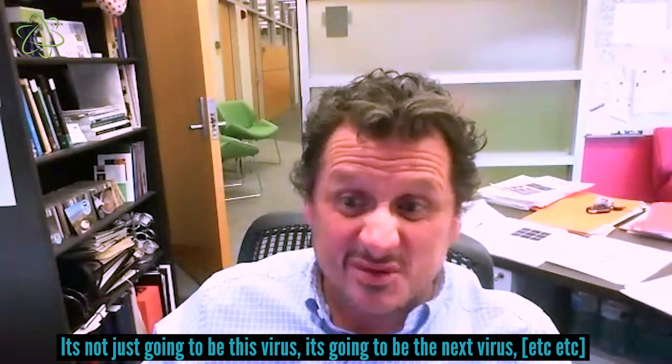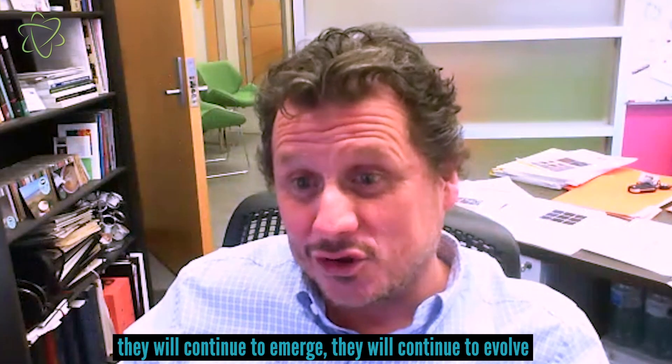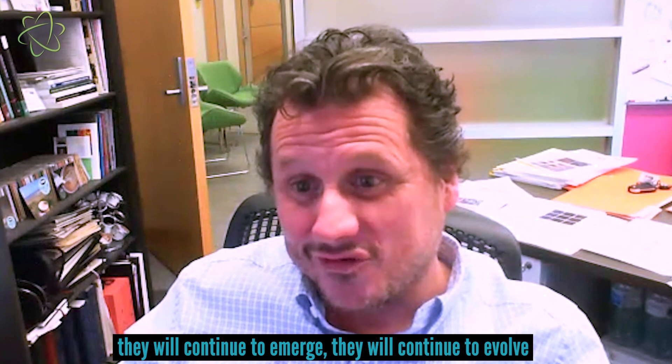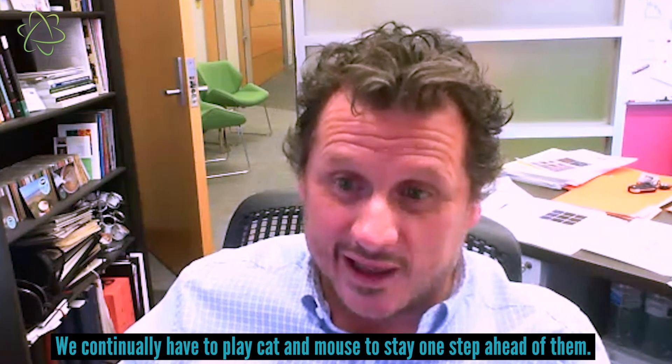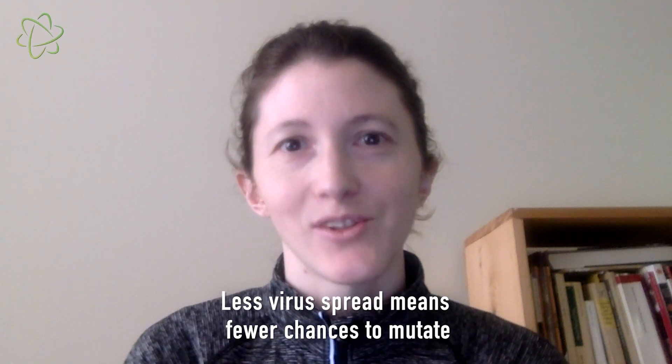You still have something that's 90 or 85% efficacious, which at the start of this pandemic we'd all sign up for. It's not just going to be this virus — it'll be the next virus and the next virus. They will continue to emerge and evolve, and we continually have to play cat and mouse and stay one step ahead. The results underscore the importance of closely monitoring the virus's evolution by tracking deletions and other mutations, and why it's important to wear a mask to prevent spread — the more people it infects, the more chances it has to replicate and potentially mutate.